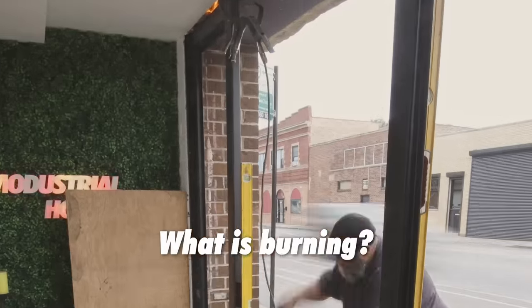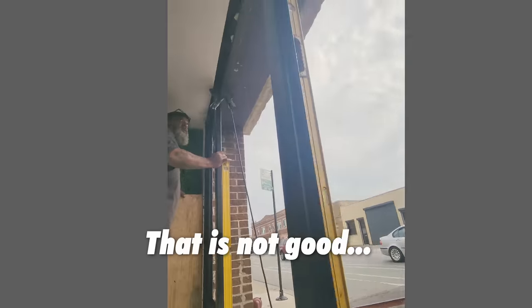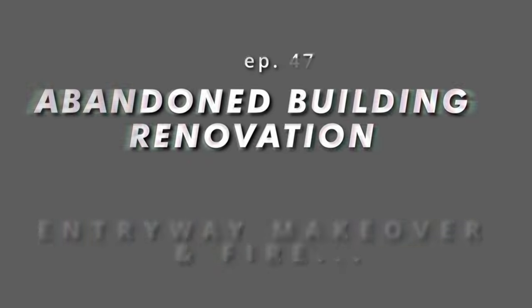We got something burning. What is burning? Oh, that ain't good. That is not good. Do we need to cover that? We'll get to the part where I almost burned down the building later.